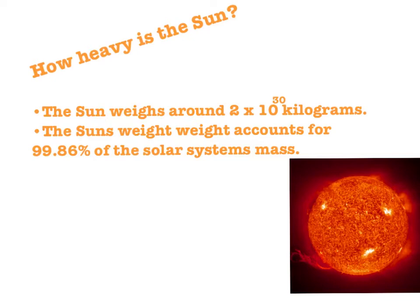It weighs around 2 times 10 to the power of 30 kilograms — that is basically 2 with 30 zeros after it. The Sun's weight accounts for over 99.86% of the entire solar system's mass.